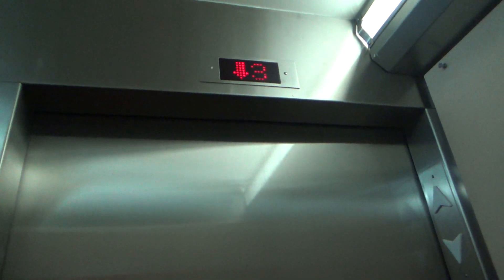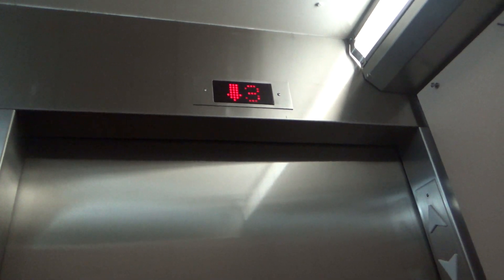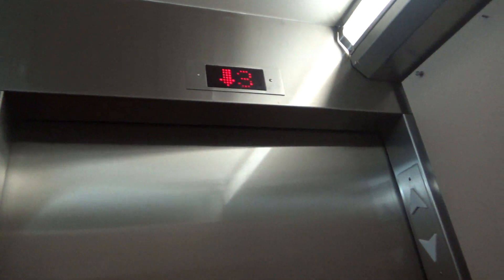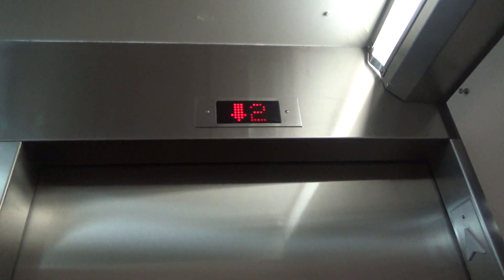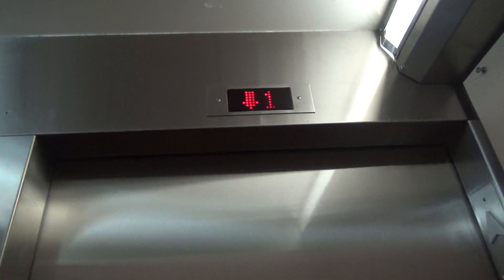And then if I press L, it'll stop. Wait a second. And then I'll continue on down. Here we are at L.